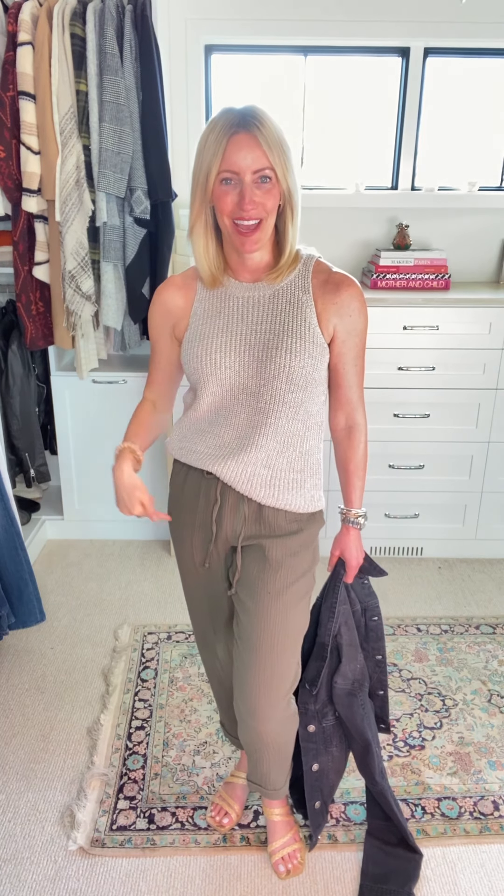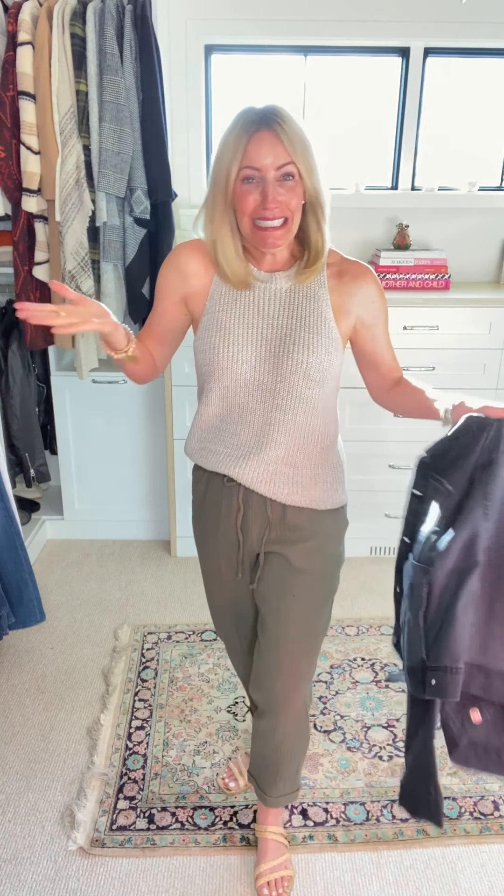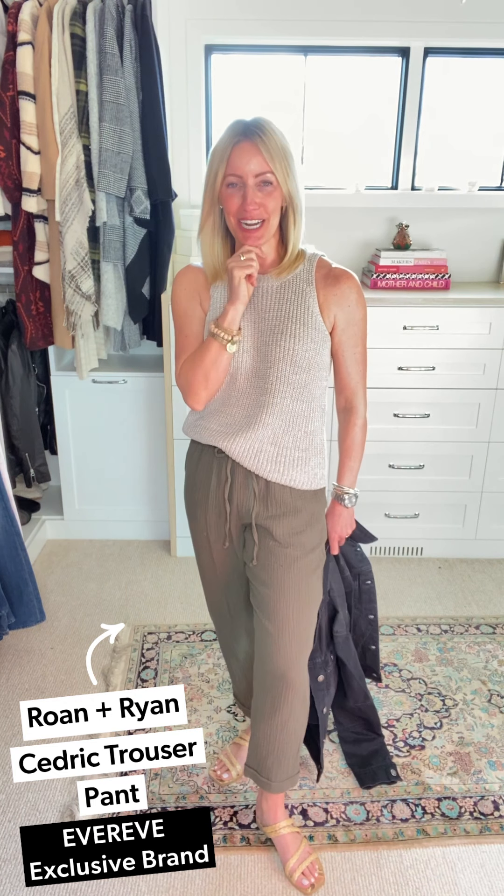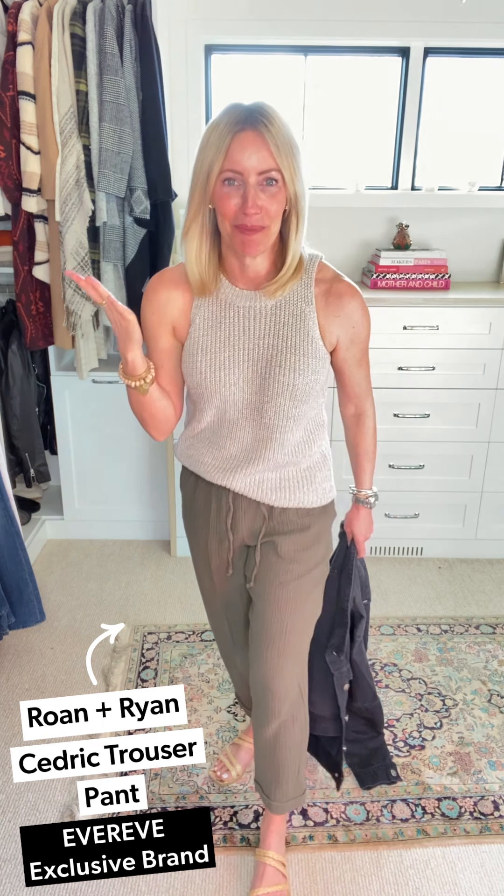Hey gang, three days three ways, and we are going to talk about the answer to joggers in the spring and summer season: the beachy pant. So the first pant — I love this pant — this is the Cedric pant. You might have remembered when I talked about this, gosh, is it already a month ago? It's hard to keep track these days.